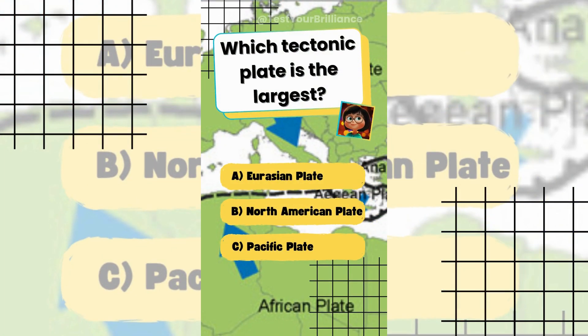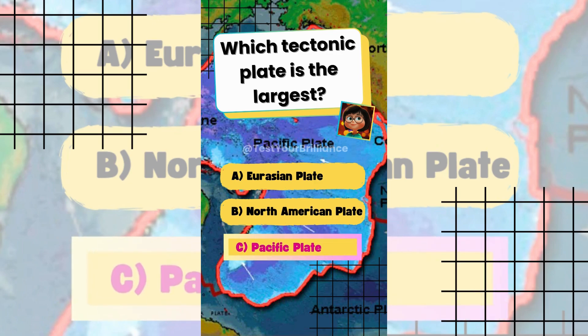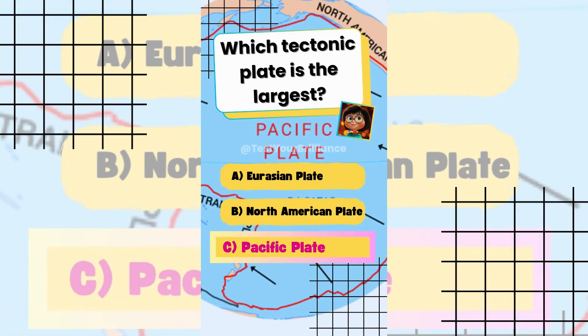Which tectonic plate is the largest? The answer is C: Pacific Plate. It covers about 103 million square kilometers.